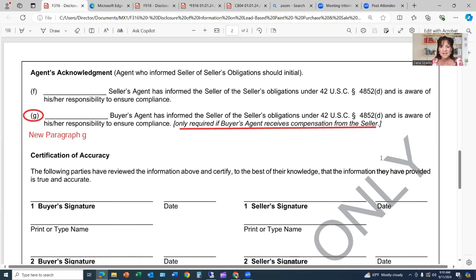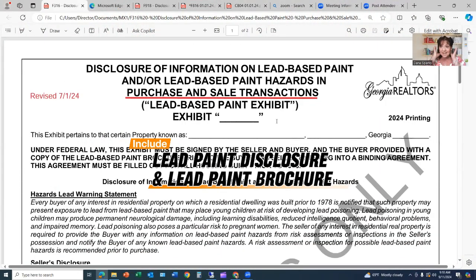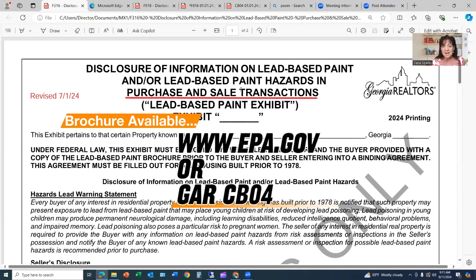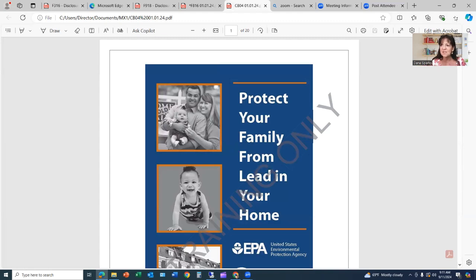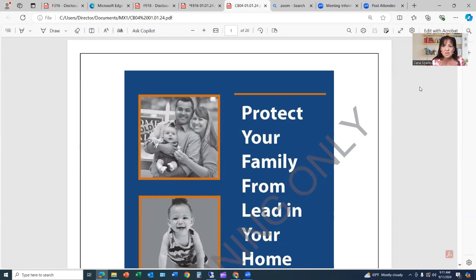Only initial it when you can demonstrate that you have informed the seller of their obligations. So what do you do? How do you do that? The seller is not your client — the buyer is your client. You have to inform the seller that they must inform the buyer. Part of that disclosure includes this lead-based paint disclosure form as well as the lead-based paint pamphlet from the EPA. You can go to epa.gov or GAR has made it convenient by including it in the contract package.